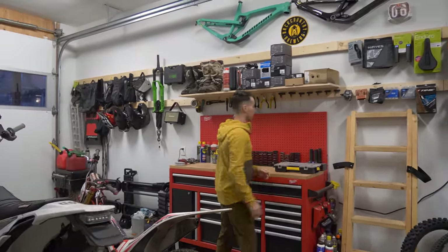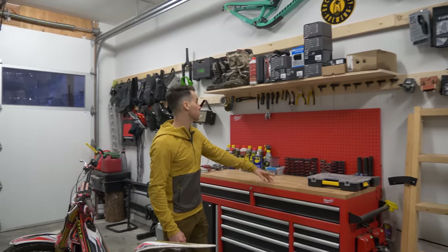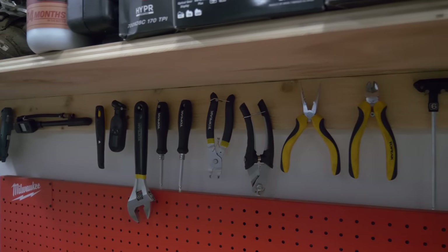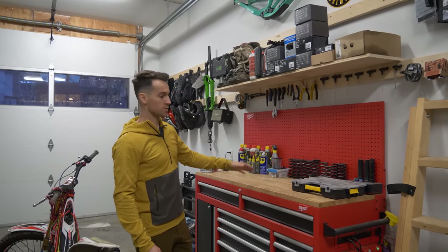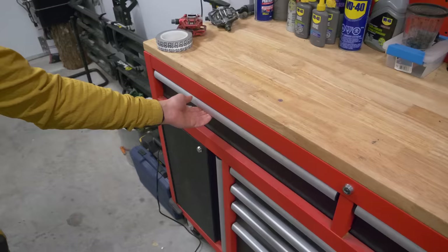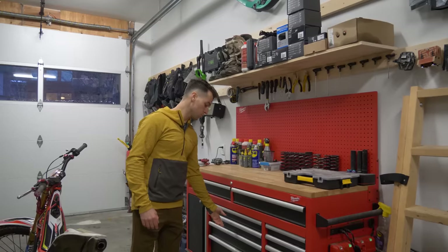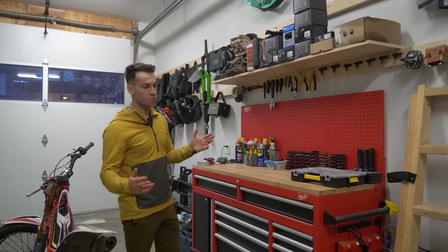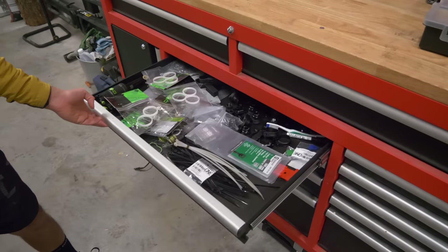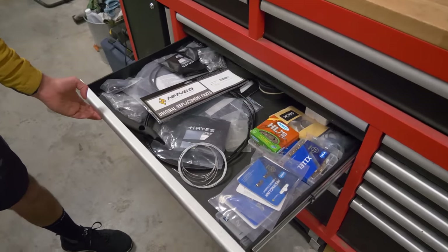Right here is the workbench with more tools. They are very accessible so anyone using the garage can find what they need easily. I've got more tools in those drawers, along with small parts such as bushings, volume spacers for the shock, chains, discs, brake adapters — you name it.